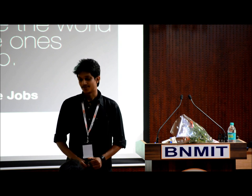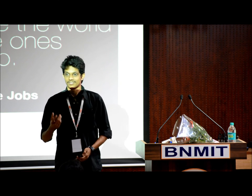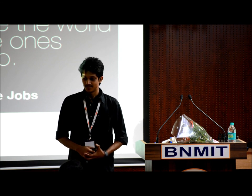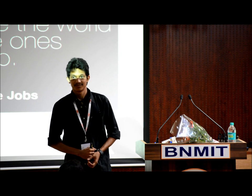This is a quote by Steve Jobs. I challenge every one of you to challenge the usual, to push the limits, and to be curious. Because the people who are crazy enough to think they can change the world are the ones who do. Thank you.